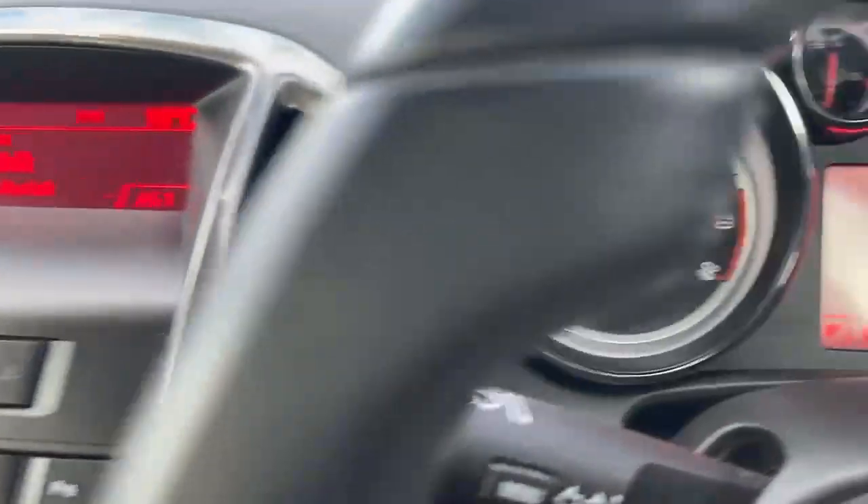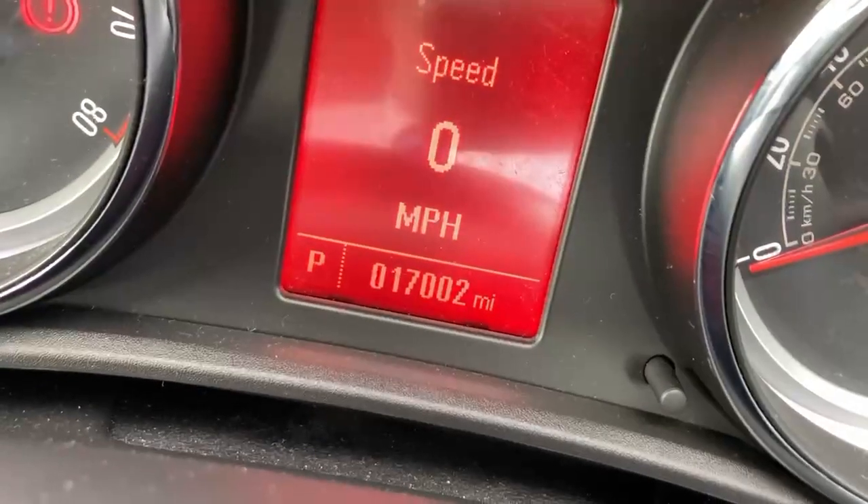Just to verify that mileage — if I can get close enough to the speedo — there we go: 17,002 miles.